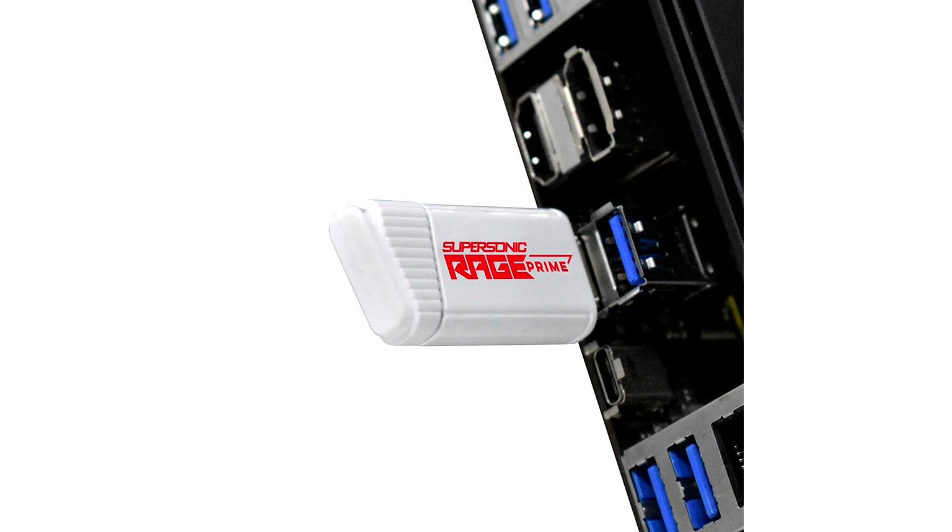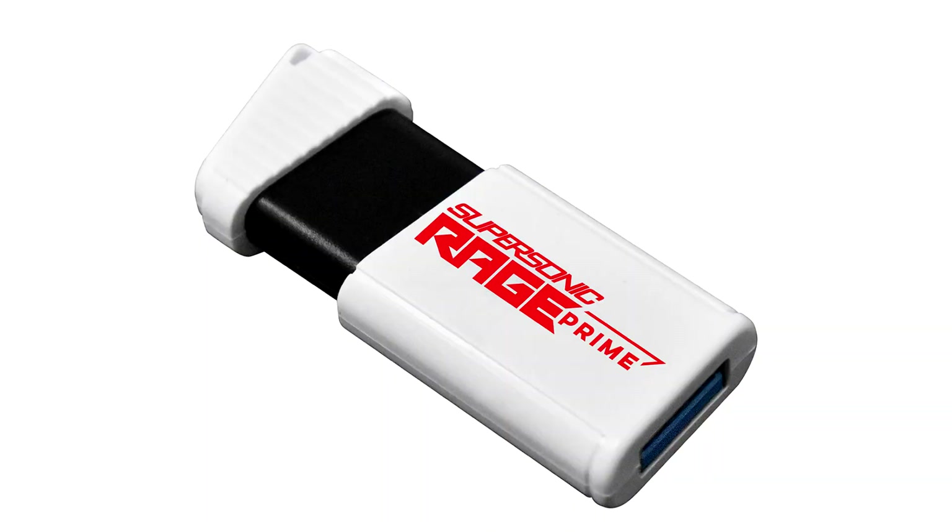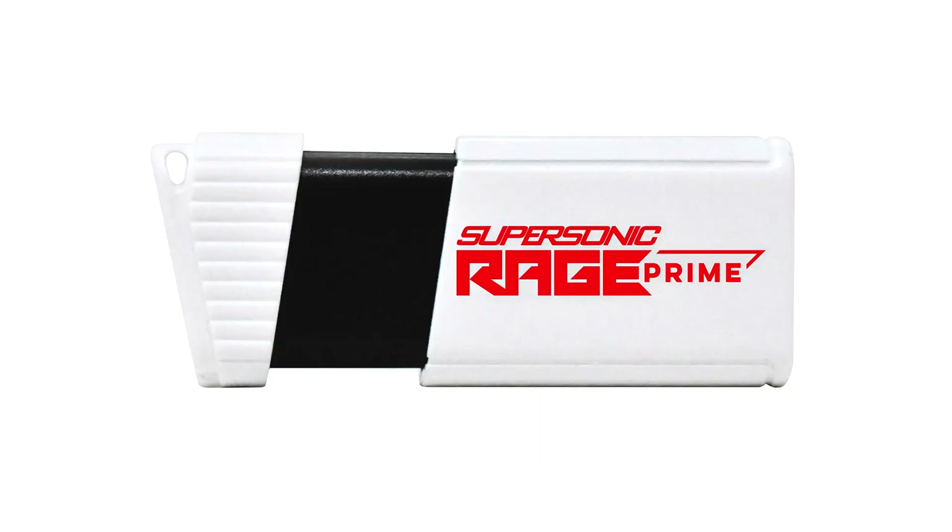The drive comes in capacities of 250GB, 500GB, and 1TB, and takes advantage of 10Gbps USB 3.2 Gen 2, which it uses to offer sequential transfer rates of up to 600MB per second, in the league of a SATA SSD.